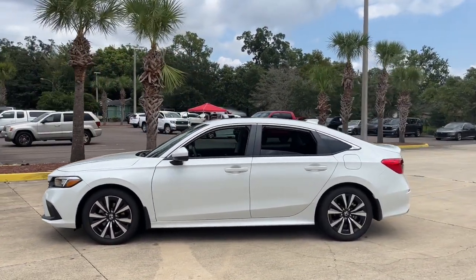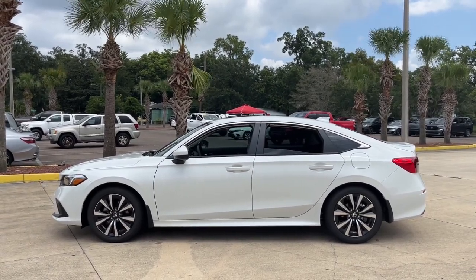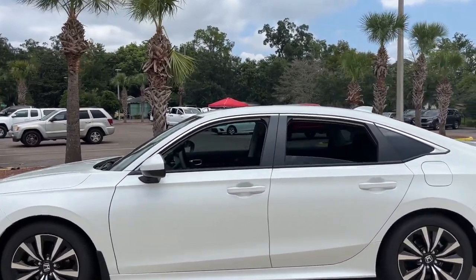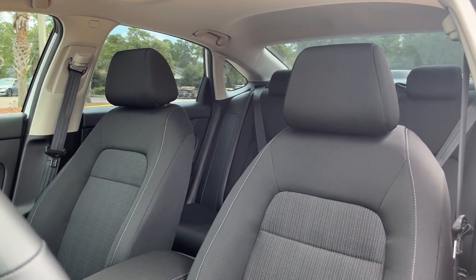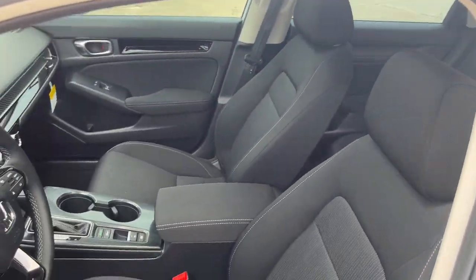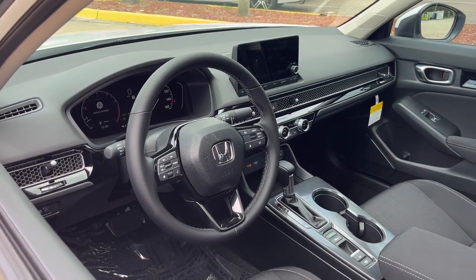These are just some of the great options this vehicle comes with: Apple CarPlay and/or Android Auto, heated driver's seat, keyless entry, moonroof, adaptive cruise control, backup camera, heated mirrors, dual zone AC, and steering wheel audio controls.